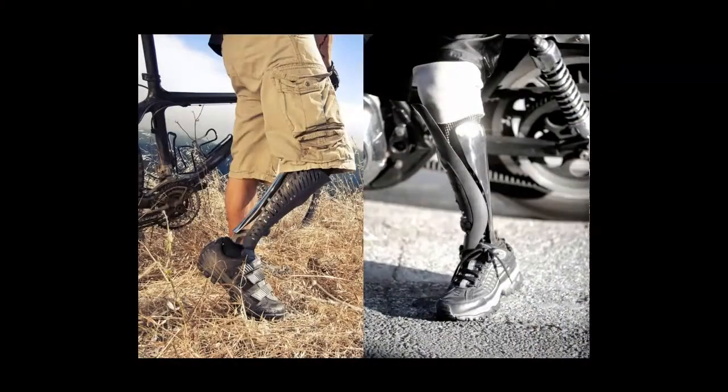Prosthetics. Imagine downloading a leg and then modifying it exactly the way that you need it — because my leg's broken like this, I can modify it and print one, because it's a 3D printer.